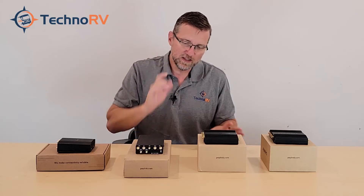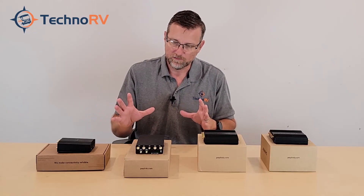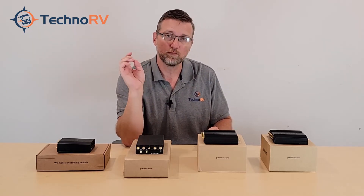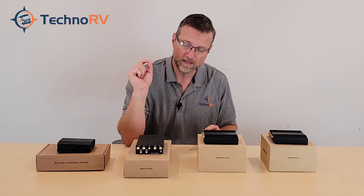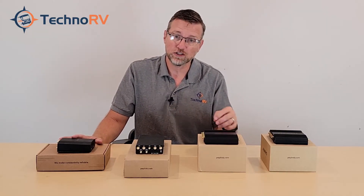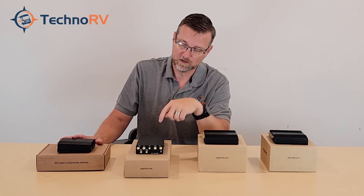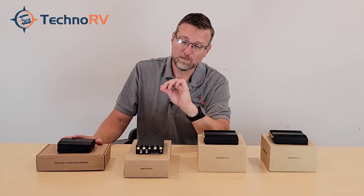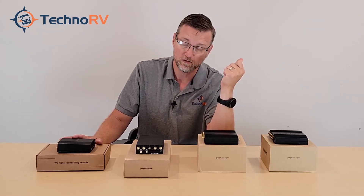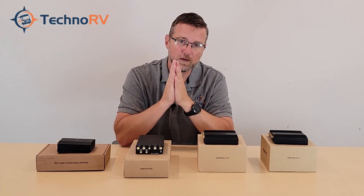When you get one of these units from TechnoRV, you're going to get everything you need to fire it up — all your antennas and your power supply. All PepWaves have moved to the four-pin Molex connection instead of the old barrel style, which is an improvement. We'll also send you at no extra cost a DC power supply with a cigarette lighter-style plug for 12-volt to that four-pin Molex connection, so you'll have both the AC power plug and a 12-volt DC option.